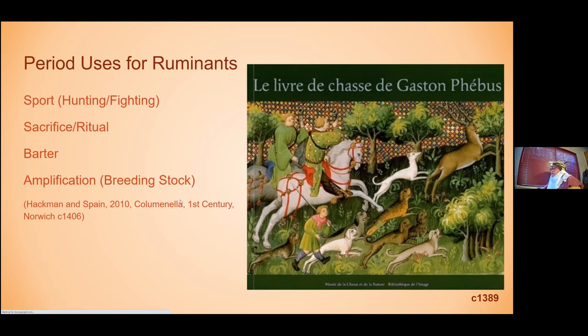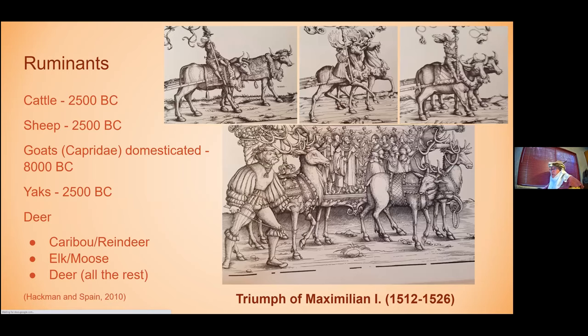So what exactly constitutes a ruminant? I told you a large part of this class is the things that make ruminants cool for cooks, which begs the question - what's a ruminant? Some of the common species you might run across would be cattle, sheep, and goats - ones we tend to be familiar with in the Western world from a domestication standpoint. Yaks were also important in large swaths of the world, domesticated about the same time as cattle and sheep; goats were domesticated quite a bit earlier.